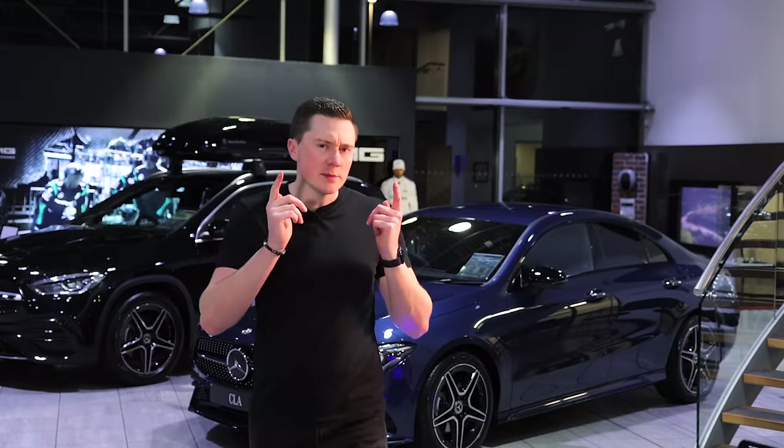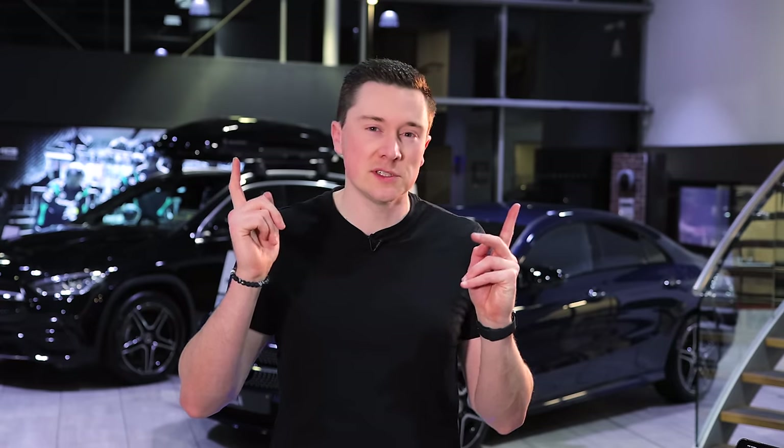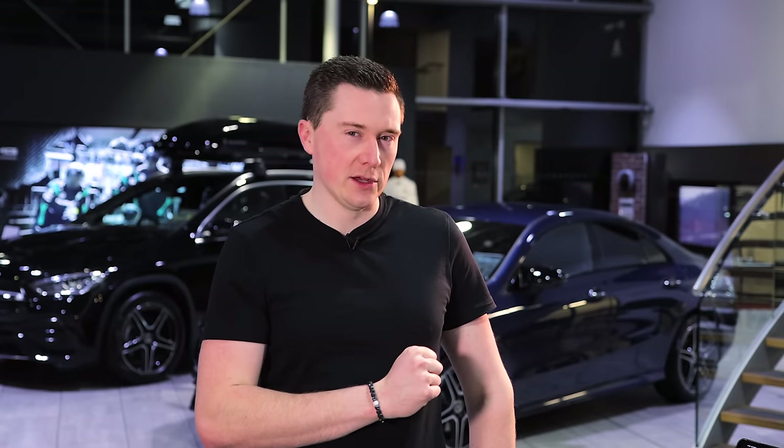The new 2023 Mercedes-Benz GLC model has just launched in Mercedes-Benz showrooms and I've managed to grab a first glimpse. Let's take a look.